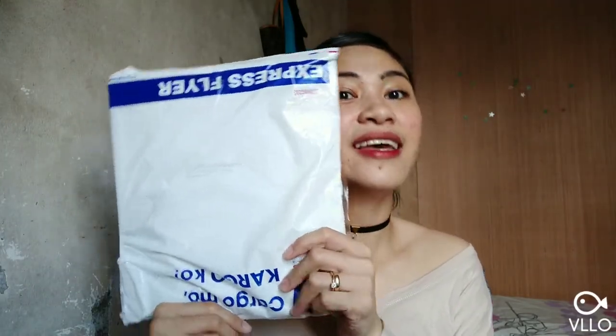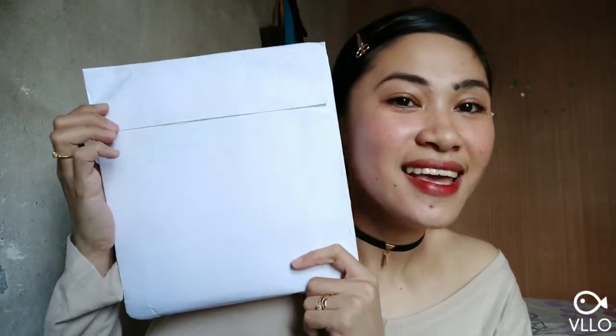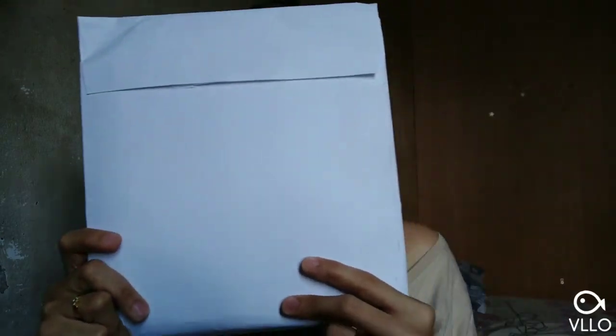Before I tell you the story on how Cartier sent me stuff, I will go ahead and show you guys first what they sent me. Later on, I will show you how I got this stuff from Cartier. So this is what the mail or the package looks like. They sent it through DHL.